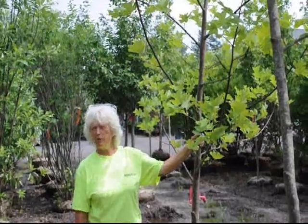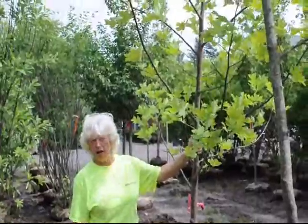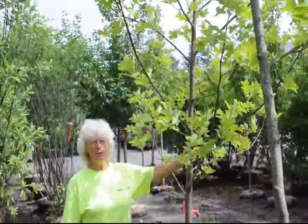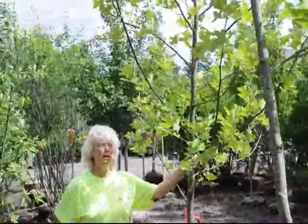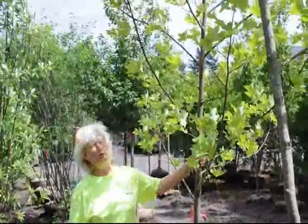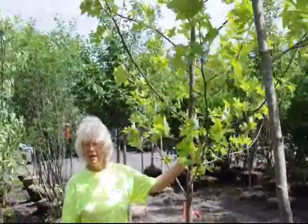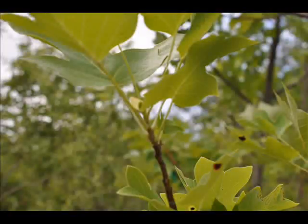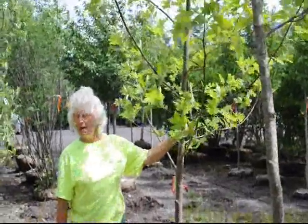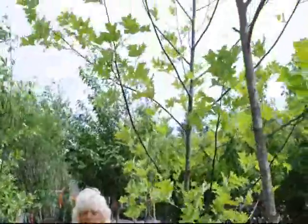Many times fast growing trees are a weak tree, and this is not. You'll not have problems with this tree in your yard. It's a grower tolerant. In the springtime, the Tulip Poplar gets a flower on it that looks a lot like a red tulip. It's way at the top of the tree — very striking, an outstanding flower.